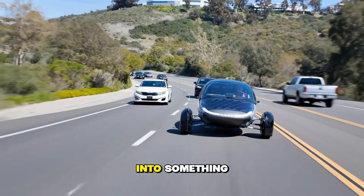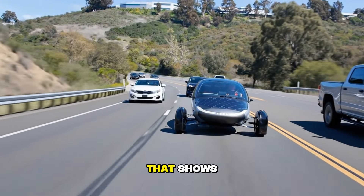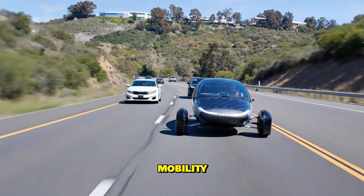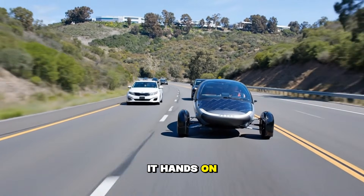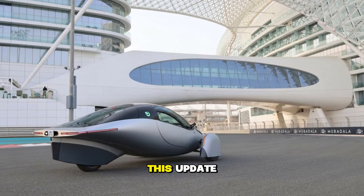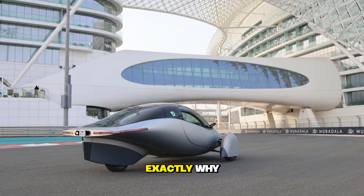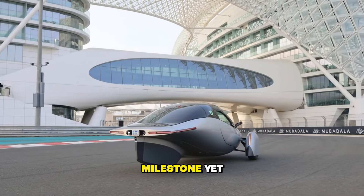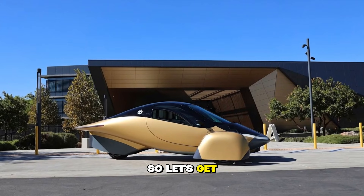Today, we're diving into something huge — something that shows Aptera isn't just talking about ultra-efficient mobility. They're building it, hands-on, step-by-step, right now. And by the end of this update, you're going to understand exactly why so many people are calling this their biggest milestone yet. So, let's get straight into it.